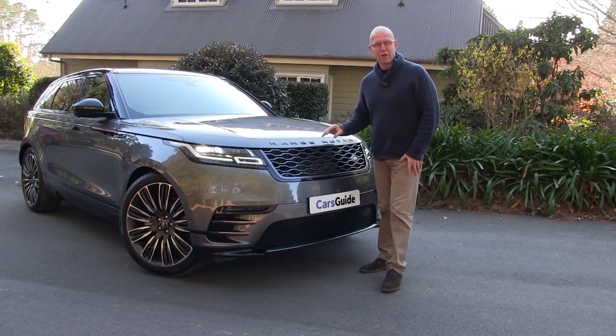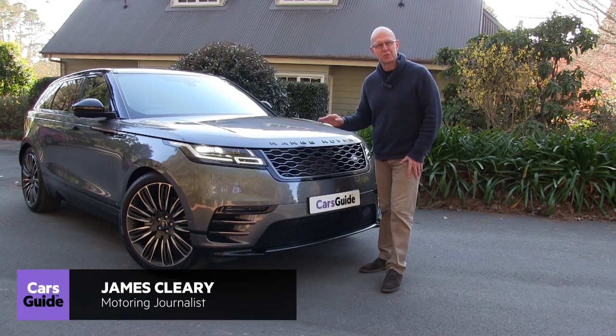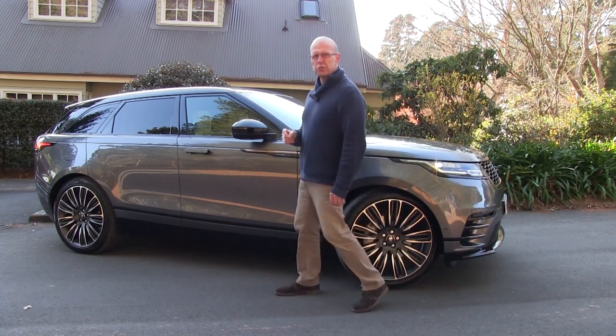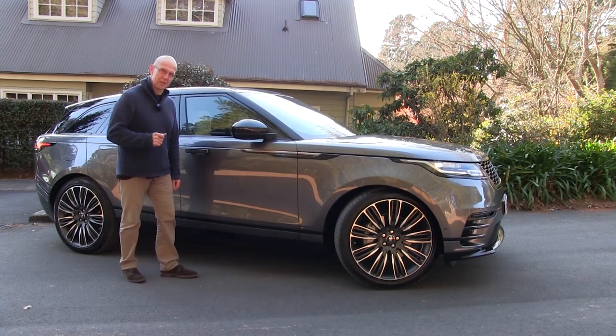Land Rover must have a giant reservoir of coolness at its Solihull HQ, ready for the Range Rover design team to pump into its newest concepts, because ever since the release of the groundbreaking Evoque close to a decade ago, each new Range Rover release has sent the cool factor closer to sub-zero.